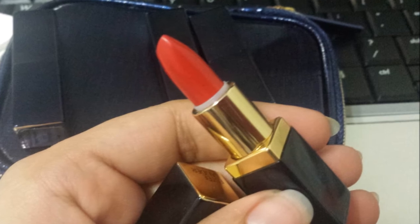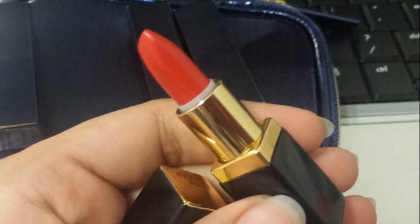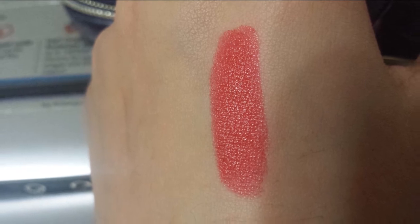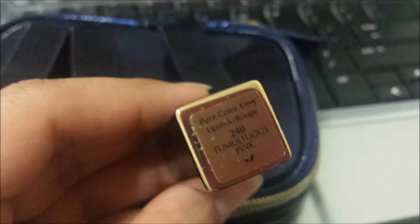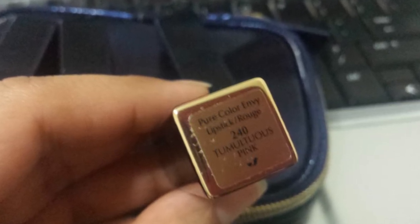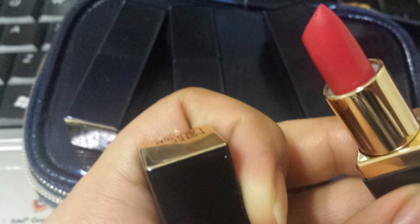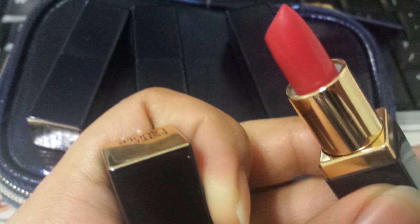The second one is 340 Envious — it's a warm red color, beautiful for evening occasions. The third is 240 Tumultuous Pink, and it is a beautiful berry pink color — perfect for fall.